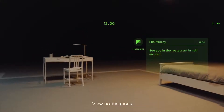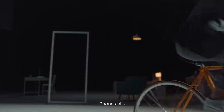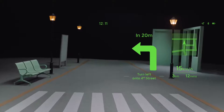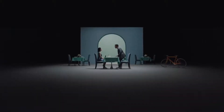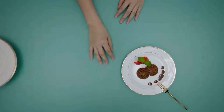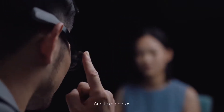View notifications. Phone calls. HUD navigation. Translate the menu — translating the menu. And take photos.